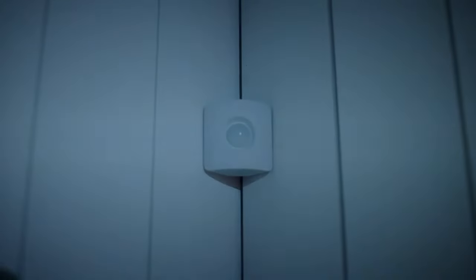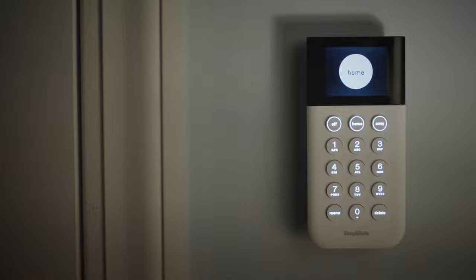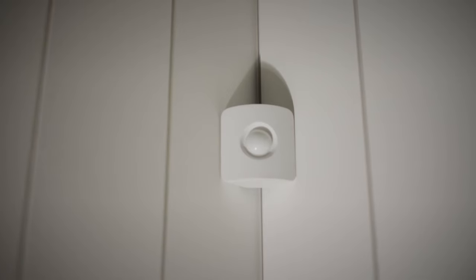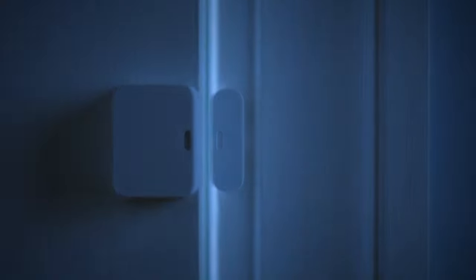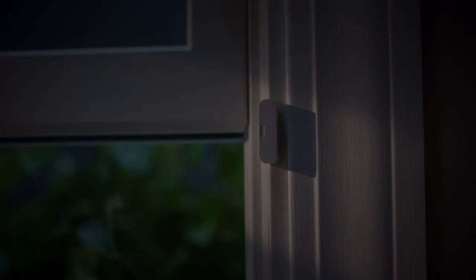Speaking of pre-built systems, there are several options available, but the essentials bundle is what caught my attention the most. If you are unsure which one is the best for your home, this is the ideal solution. You receive a motion sensor, three entry sensors, the requisite wireless keypad, and a base station, which covers all the necessary security regions. You can install everything you purchase from SimpliSafe yourself, because it is entirely DIY.